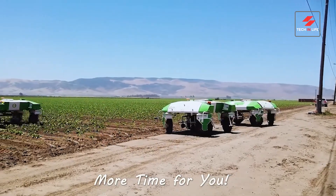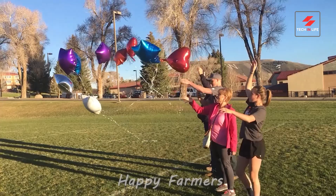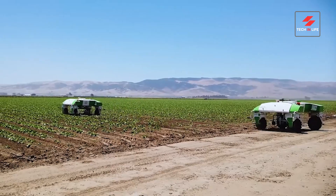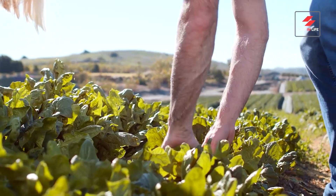More time for you. Dino's not just a robot — it's a game changer. Happy farmers, healthier crops, and a brighter future for agriculture. It can be used in a variety of crops, including lettuce, spinach, and strawberries.